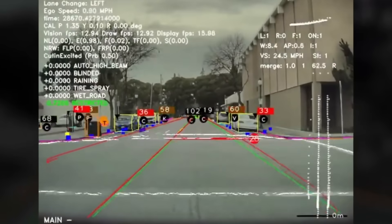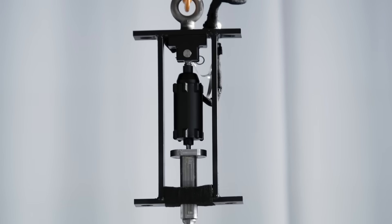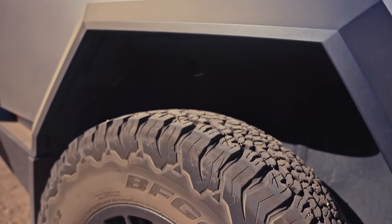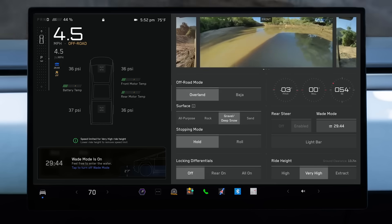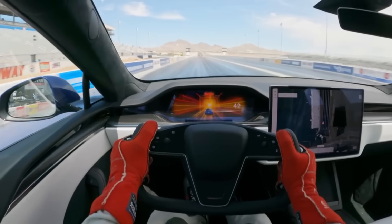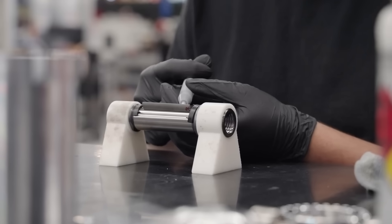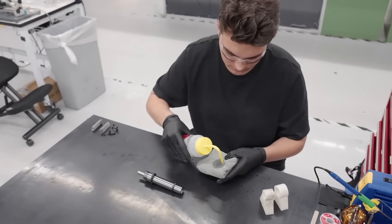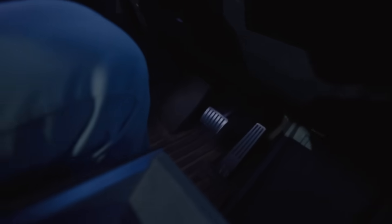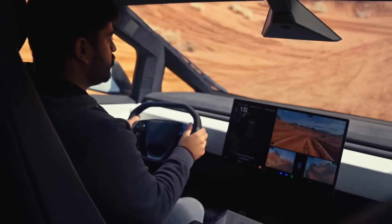Second, the system enables predictive performance optimization by anticipating upcoming terrain changes and pre-adjusting its aerodynamic surroundings. Third is independent multi-zone control, allowing the system to apply downforce asymmetrically across different zones of the vehicle — optimizing balance and handling during specific maneuvers such as high-speed cornering and evasive actions. Fourth, intelligent ground clearance management uses proximity sensors to maintain optimal aerodynamic sealing with the road surface while adjusting ride height to prevent ground clearance strikes, especially over uneven terrain or at higher speeds.